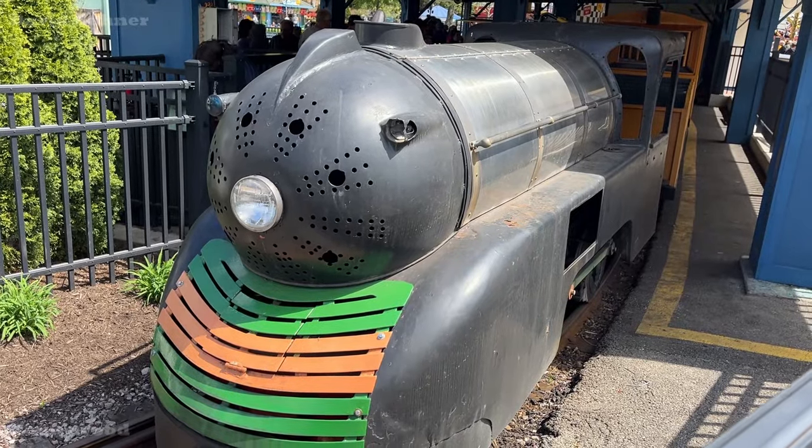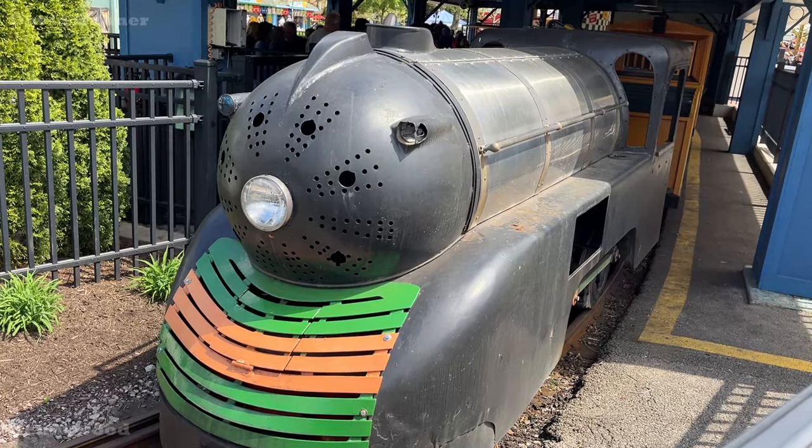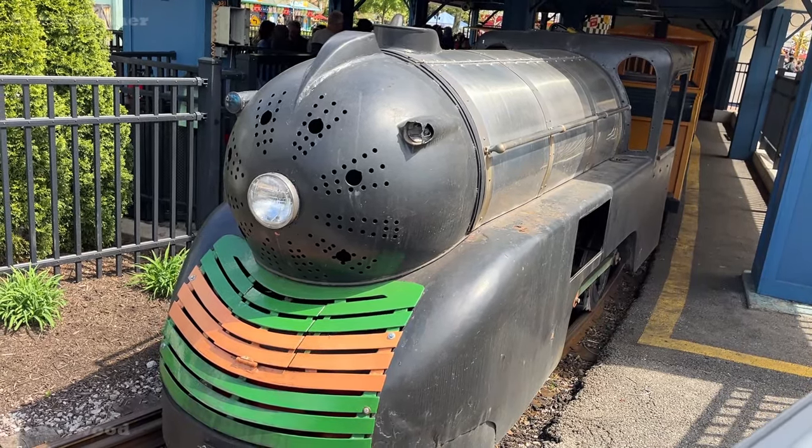Thomas might not be on the tracks today, but it's always good to see the Gimbal Flyer running on the train.